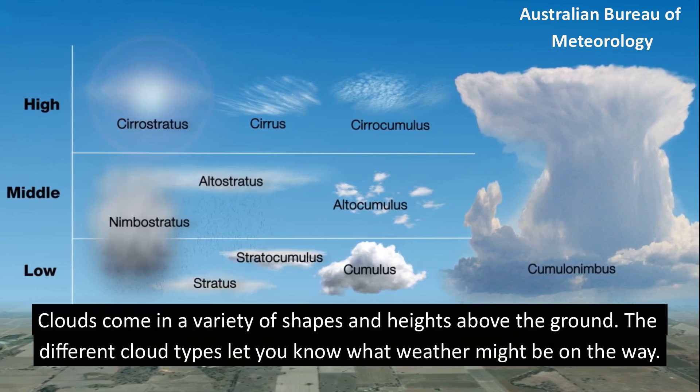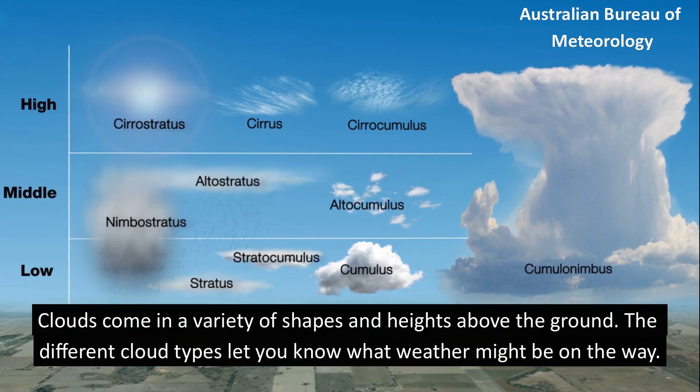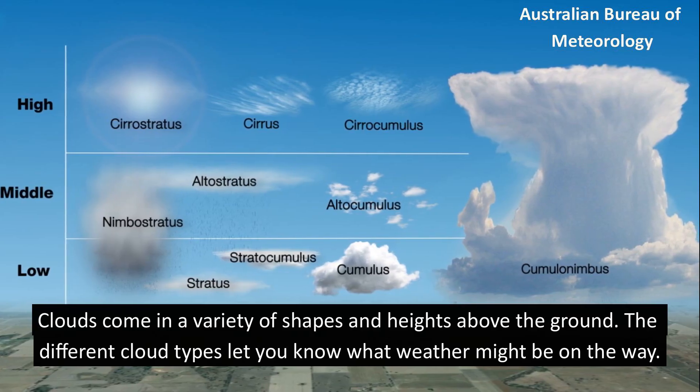Clouds come in a variety of shapes and heights above the ground. The different cloud types let you know what weather might be on the way.